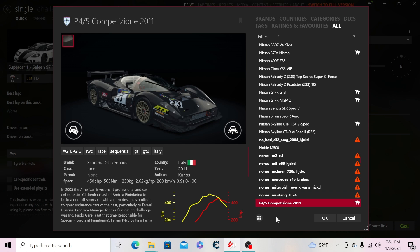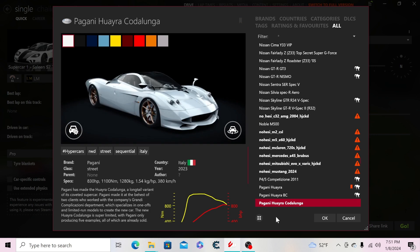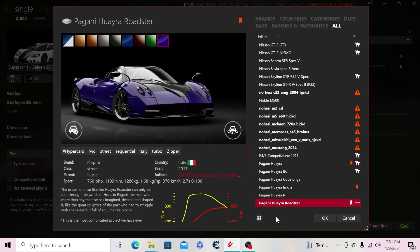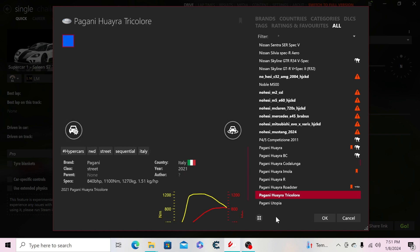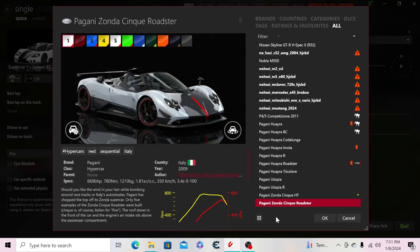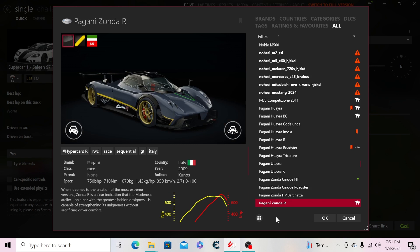Then the P45 Compassione. Moving to Pagani: the Huayra, Huayra BC, the Huayra Codalunga — the long tail — the Huayra Imola, the Huayra R, the Huayra Roadster, the Tricolore, the Utopia — the successor to the Huayra — the Utopia R which is a fictional version possibly happening around 2030 or so. Then the Zonda Cinque hardtop, Zonda Cinque Roadster, Zonda HP Barchetta, and the Pagani Zonda R.